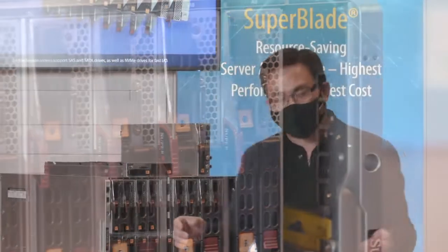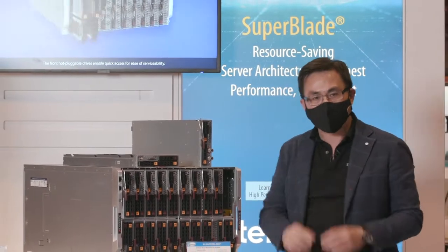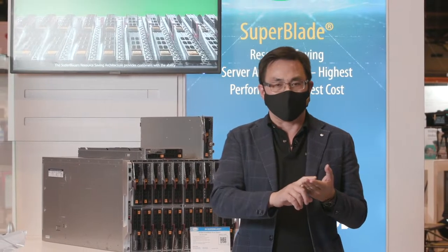What you get here is the XTC supercomputer in one box. You get the maximum performance, highest density, and quality at the lowest possible cost.